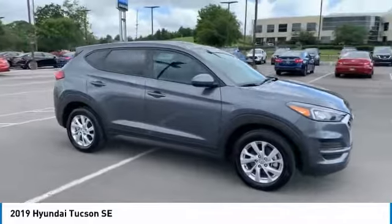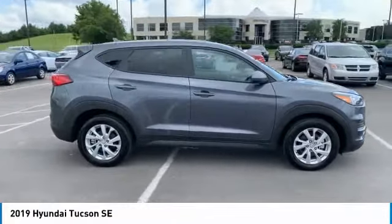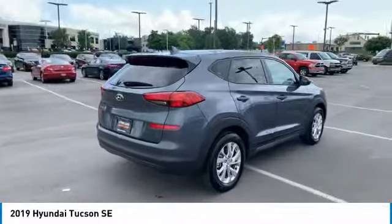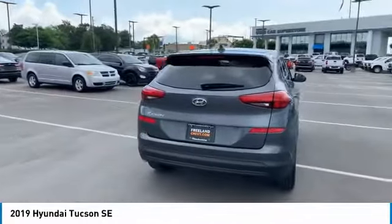Make a great choice today with the 2019 Hyundai Tucson. The Hyundai Tucson is Hyundai's first CUV to be designed in Europe.